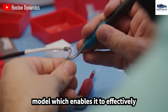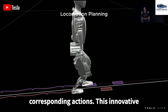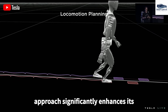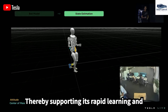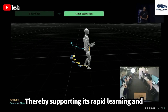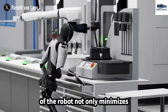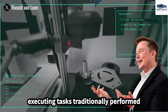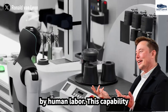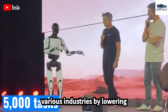Optimus employs a three-layer learning model, which enables it to effectively interpret verbal commands and perform corresponding actions. This innovative approach significantly enhances its capacity to follow complex instructions, supporting rapid learning and adaptability. The robot's operational efficiency not only minimizes adaptation time but also generates substantial financial savings by executing tasks traditionally performed by human labor.